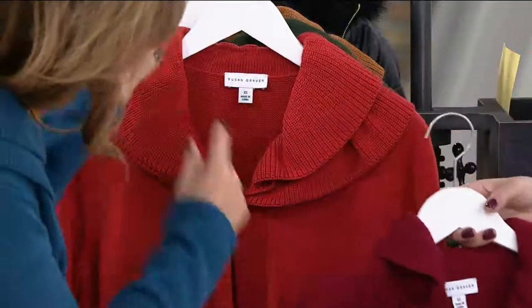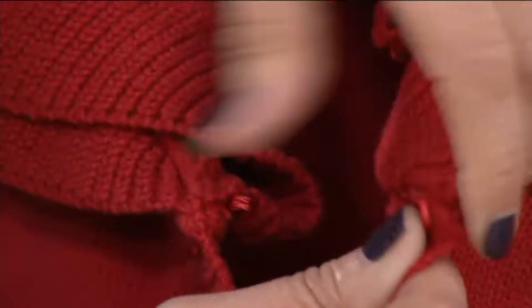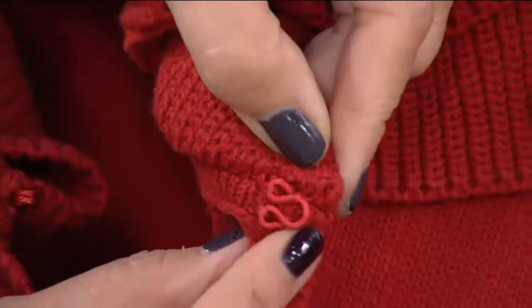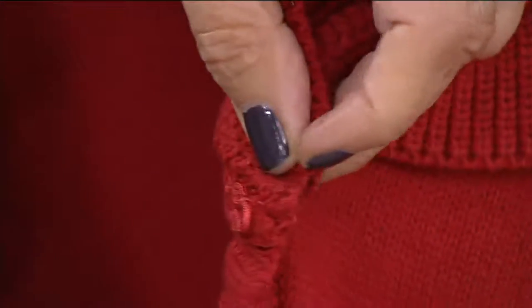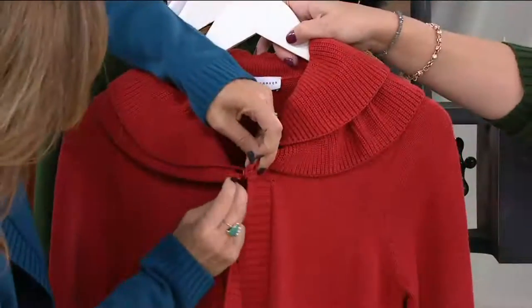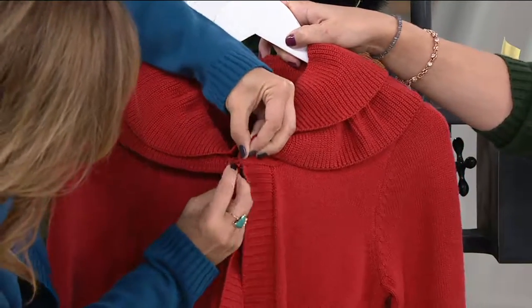The hook-and-eye is also dyed to match — like you would see in a very expensive fur jacket. This is the cayenne color you're looking at right now — cayenne with chocolate brown, beautiful.